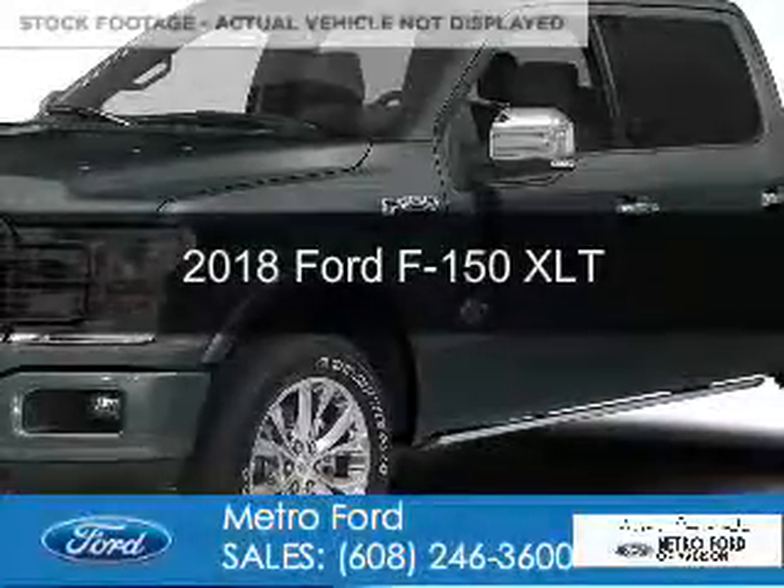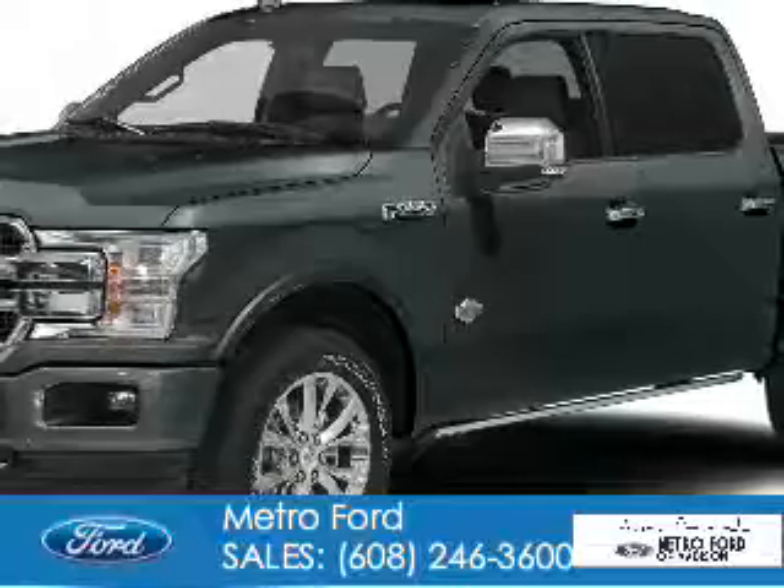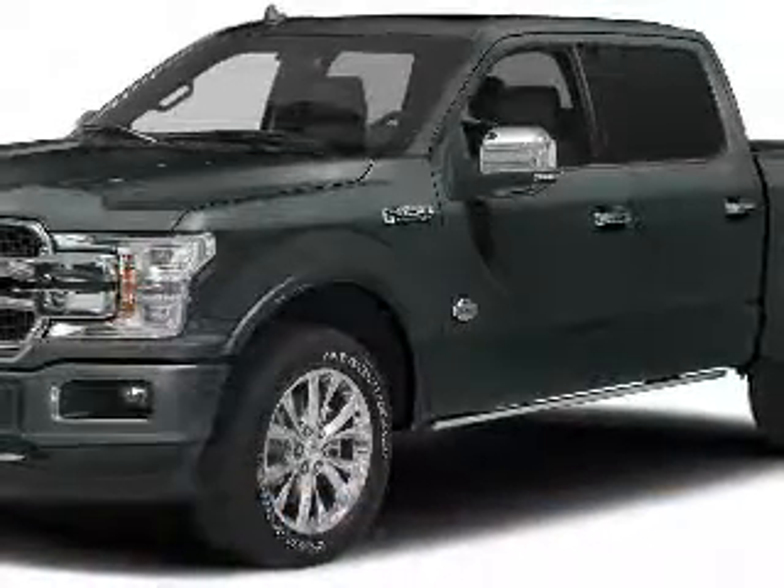This could be the vehicle you're looking for. It's powered by four-wheel drive, a 3.5-liter, six-cylinder engine, and an automatic transmission.